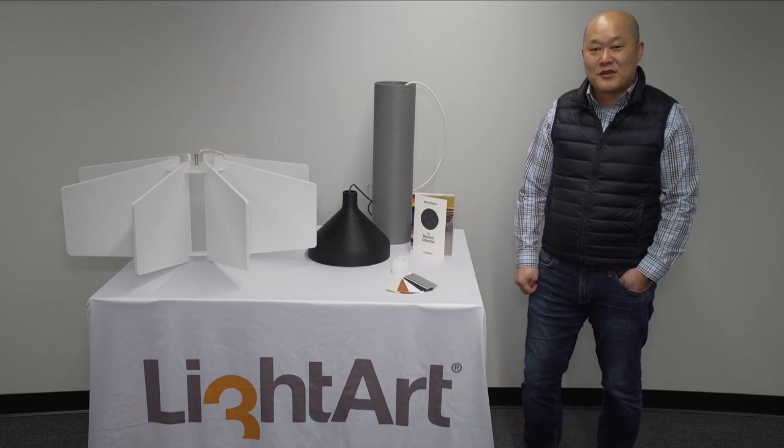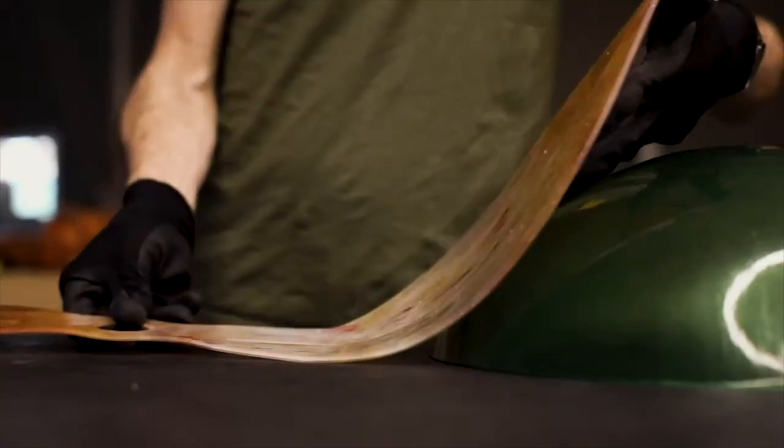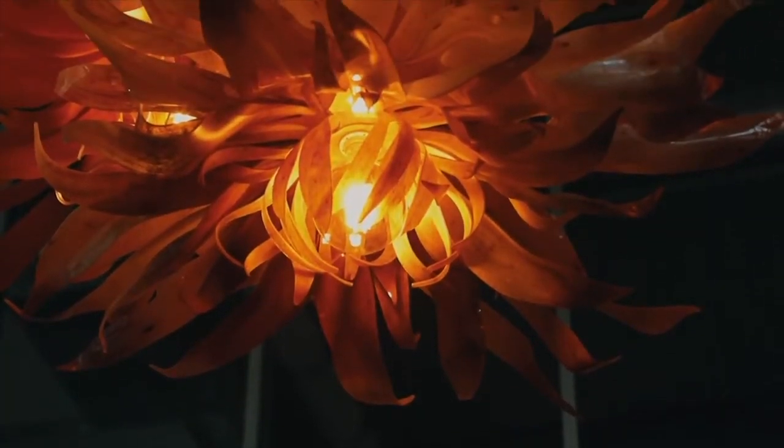Hi everyone, I'm Ho Chang with Illuminations. Today I'm proud to present Light Art. Rooted in handmade design, Light Art creates one-of-a-kind pendants, chandeliers, and sculptural installations — any size, any scale.